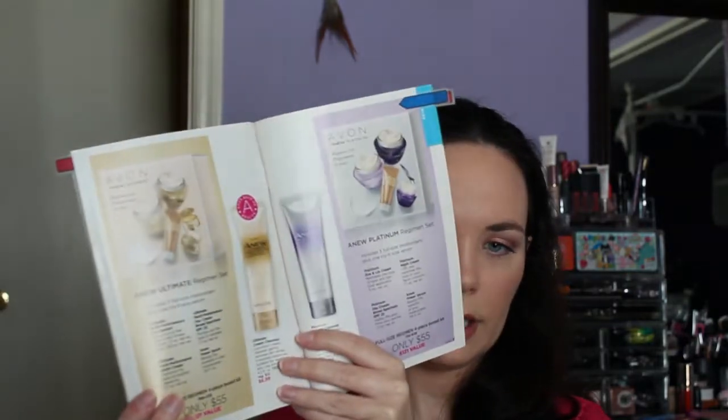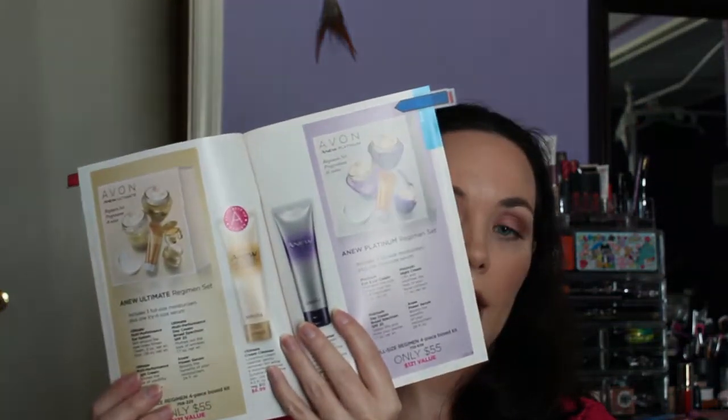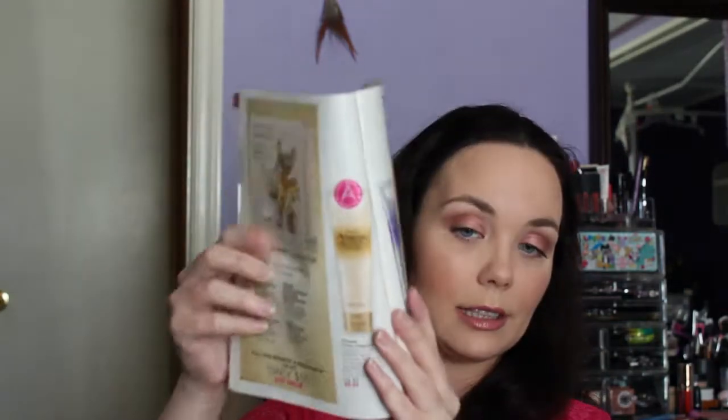These aren't typically new — I think we've had these sets before — but they are great to try if you don't want to pay full price for each product individually. You get three full-size products and one try-it size in each box. The Anew Ultimate Regimen includes the Ultimate Multi-Performance Eye System, the Ultimate Multi-Performance Day Cream with SPF 25, the Ultimate Multi-Performance Night Cream, and a try-it size of the Anew Power Serum — a value of $121 for $55.